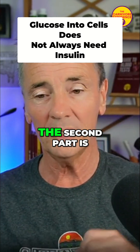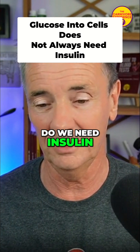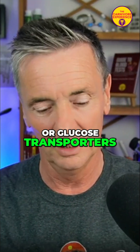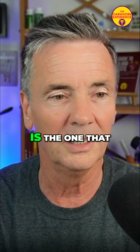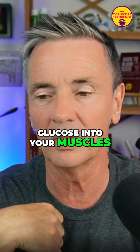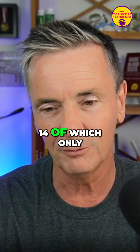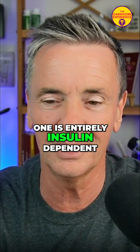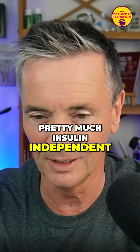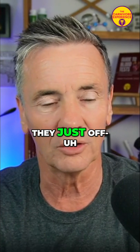The second part is: do we need insulin in all our glucose transporters? Well, GLUT4 is the one that everyone talks about — that's the one that gets glucose into your muscles. There are 14 glucose transporters, of which only one is entirely insulin-dependent. All the rest are pretty much insulin-independent. He mentions GLUT1 and GLUT3, which just operate through what's called passive diffusion.